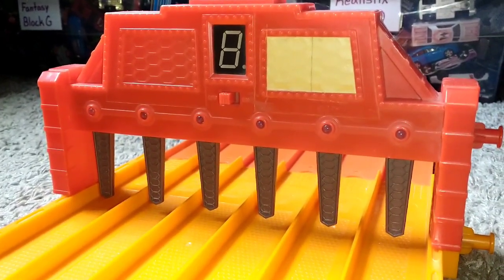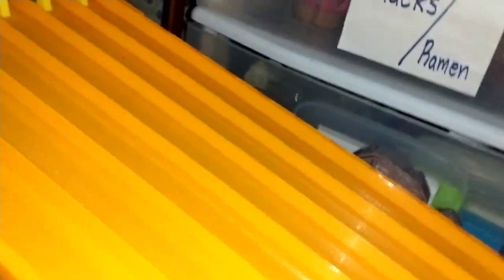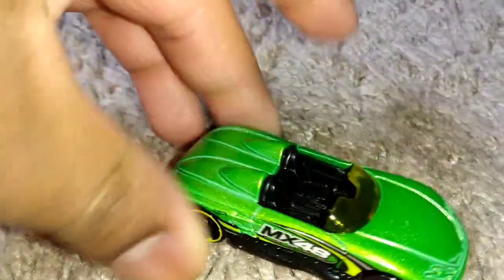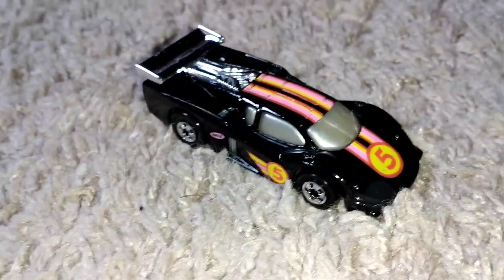Alright ladies and gentlemen, round one is beginning. Time for our famous words from the finish line: Hot Wheels racers, hit your lane! First six lined up and ready — let's get to racing. And we start with your first winner: the MX 48 Turbo.